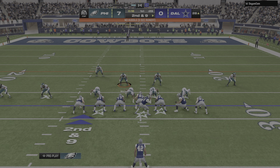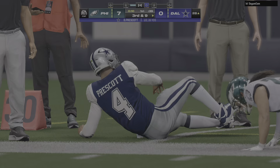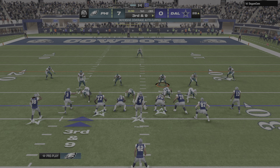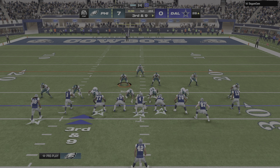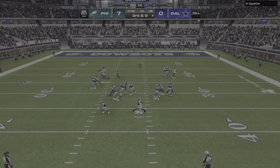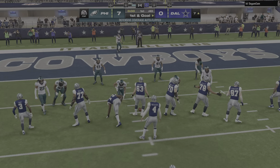Off the play fake, Prescott — they'll roll him out right, and he's left with no option here but to throw it away. That's the knowledge you gain from being in this league for a long time — he's learned the hard way when to give up and fight another down. On third down, it's Prescott, and he'll be taken down but he does have first down yardage.